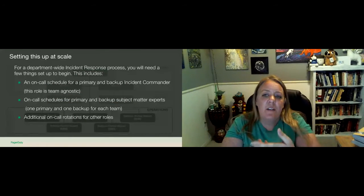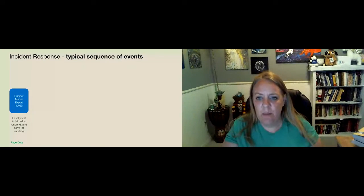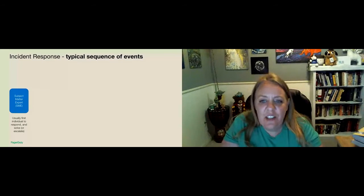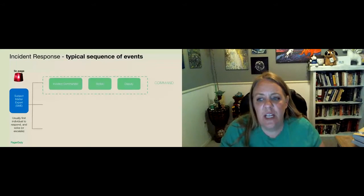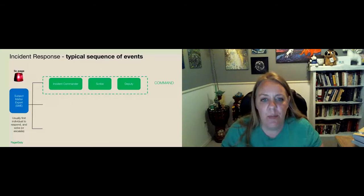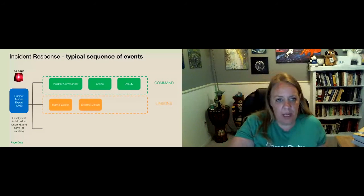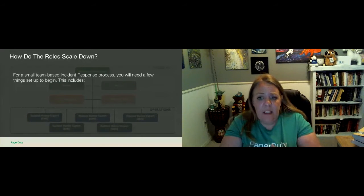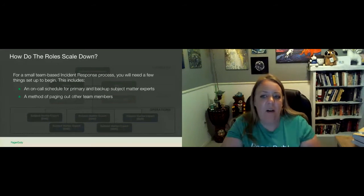A typical sequence of events for an incident: when most incidents first occur, the on-call responder is paged due to automatic detection of a problem. In most cases they'll acknowledge and resolve the issue before it turns into a major incident. If the incident worsens and becomes a major incident, an escalation will be triggered — at PagerDuty we do this through Slack using IC page. That brings in an incident commander who takes control of the incident, saying 'This is Julie, I'm the incident commander.' That then brings in the liaison team to meet other subject matter experts. For a small team of maybe six people, you just need that on-call schedule for primary and backup SMEs and a method of paging out.